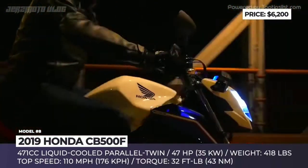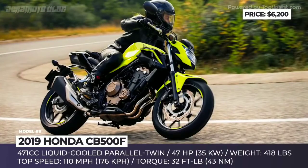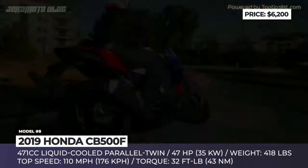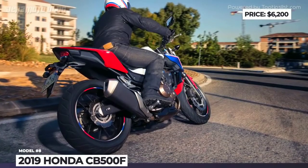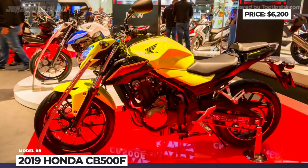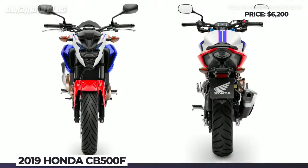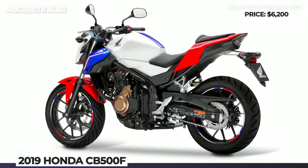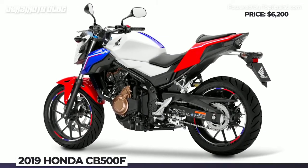The liquid-cooled 471cc parallel twin has revised inlet, exhaust and valve timing to produce 4 percent more power and torque in the key 3000 to 7000 rpm range. A new slipper-assist clutch lightens up the clutch lever effort by 45 percent. Plus, since 2019, the bike gets a new easy-to-read LCD screen with digital speedometer, tachometer and much more.